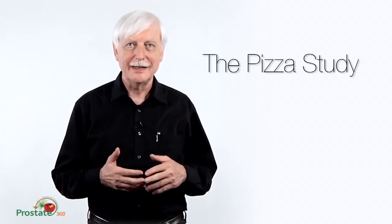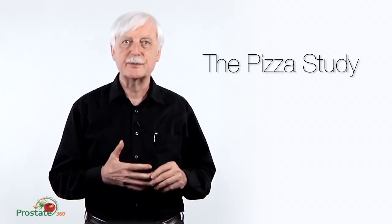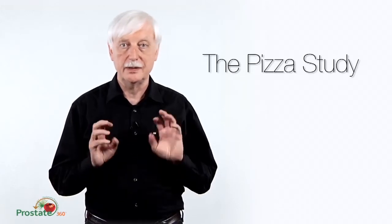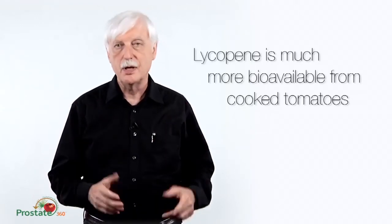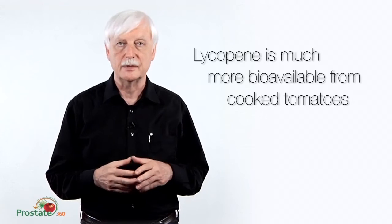Why is that? It's not the cheese, we know that. It's not the pasta. It's probably the lycopene from the tomato sauce doing that. It's also well documented in the literature that lycopene is much more bioavailable from cooked tomatoes and tomato sauce rather than from raw tomatoes. If you eat a raw tomato, you're not going to get a lot of lycopene in your system — it's best to cook the tomatoes.